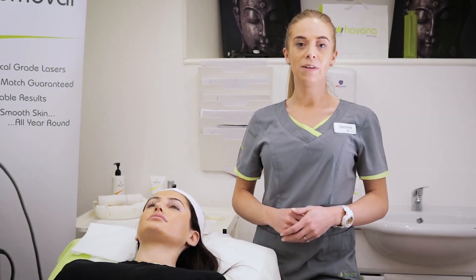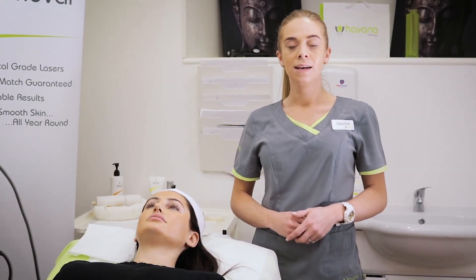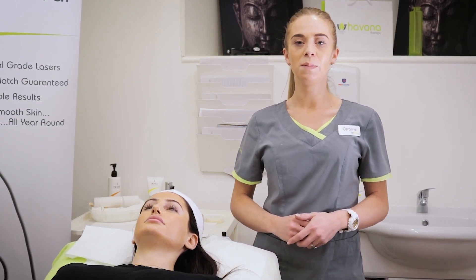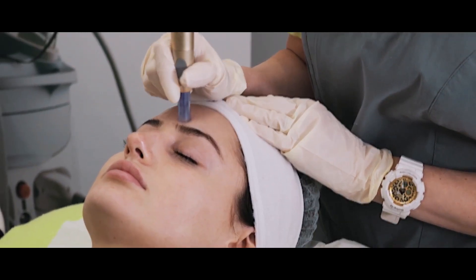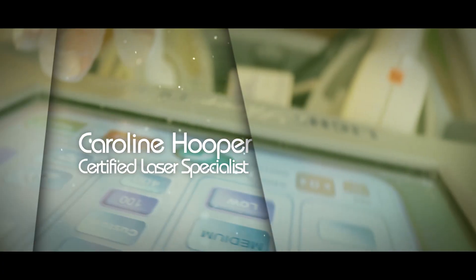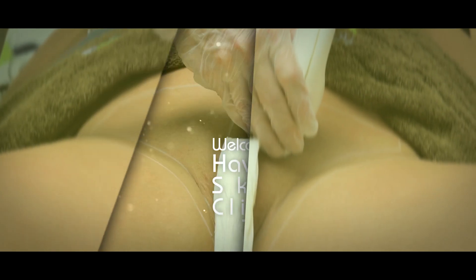Hi, my name is Caroline and I'm the co-founder and director of Havana Skin Clinics. This video is for beauticians, doctors and nurses alike, and it's going to be based on how and why we use microneedling in our practice. My name is Caroline Hooper, Certified Laser Specialist Trainer, and I'm also Clinical Director of a chain of clinics in Dublin.